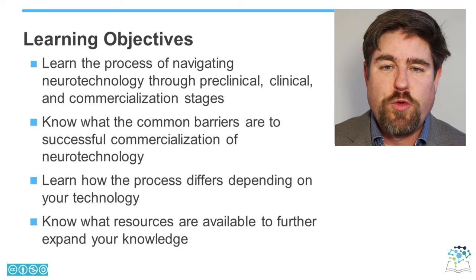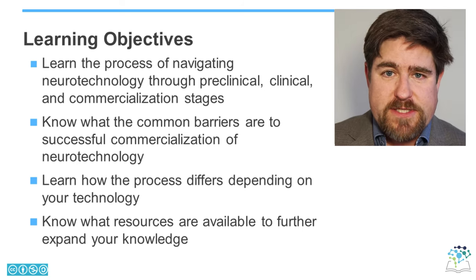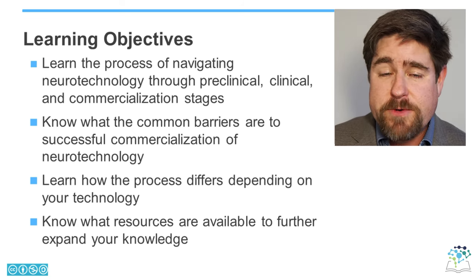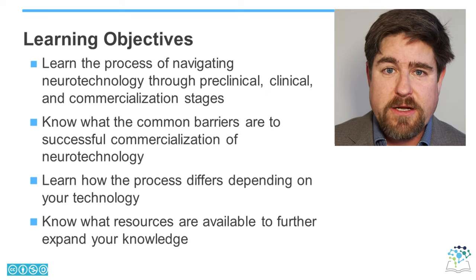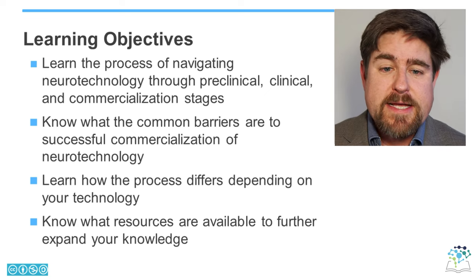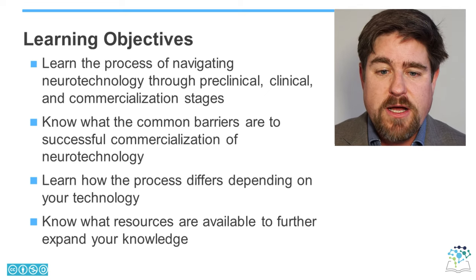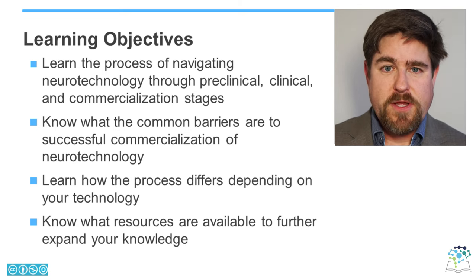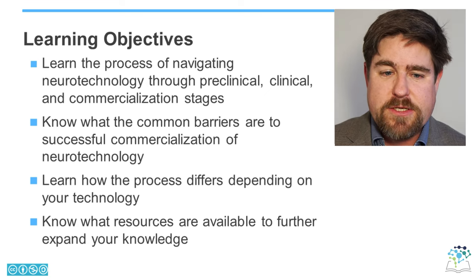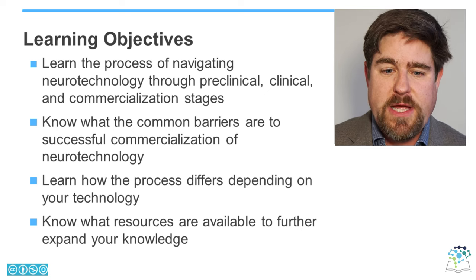I'm going to tell you about the four learning objectives of this neurotechnology course. The first objective is to teach you about the process of navigating neurotechnology through the three stages of preclinical, clinical, and commercialization, and the course is roughly divided into these three sections. Second, we will look at the common barriers to successful commercialization of neurotechnology. Third, the process from concept to commercialization is different depending on the technology you are developing, so we will learn how the process differs depending on your technology.